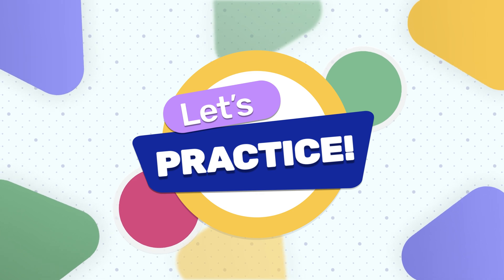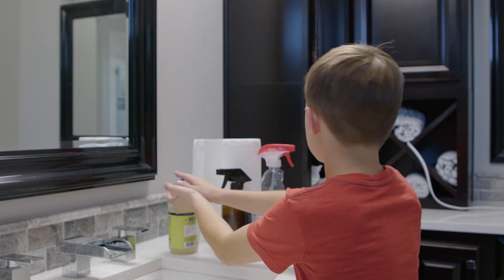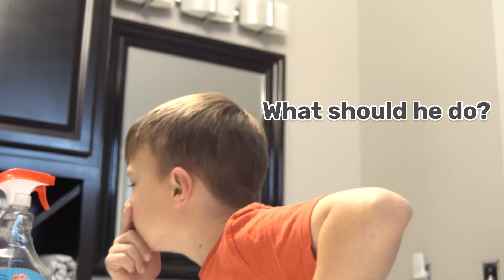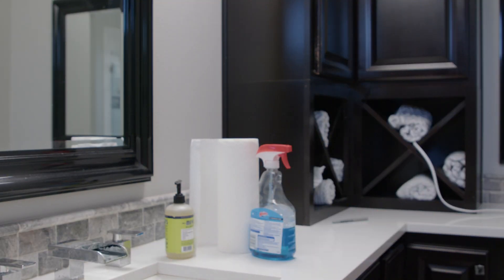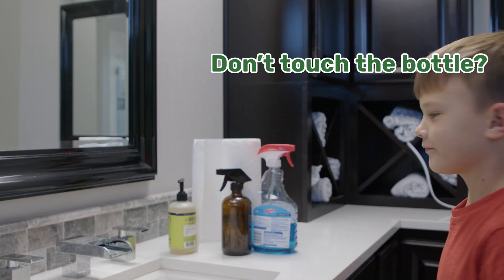Let's practice what to do when you see a strange bottle on the counter. Daniel notices the bottle on the counter. What should he do next? He can quickly grab the bottle, or he can look closely at the bottle without touching it.